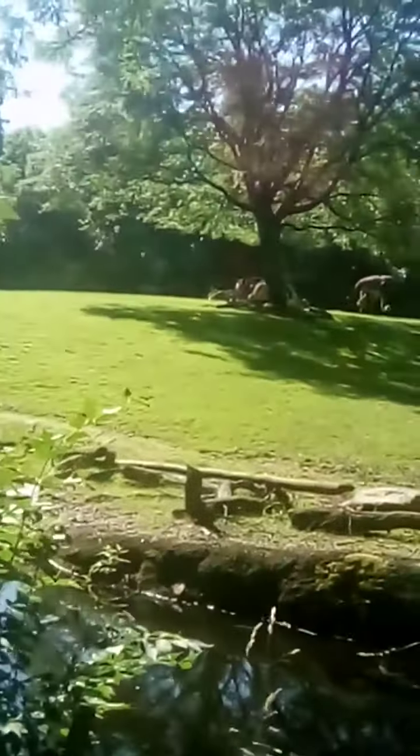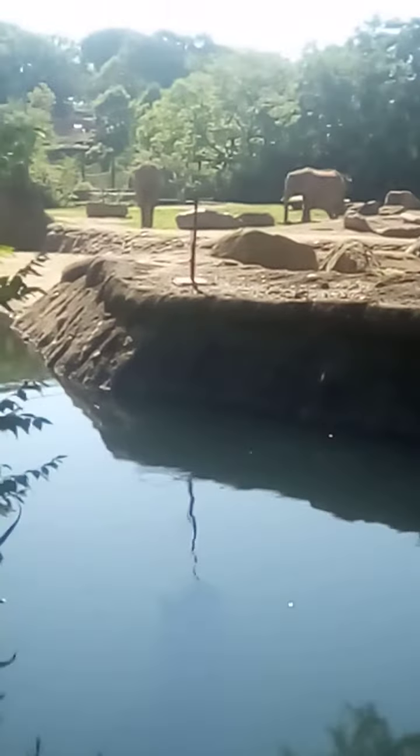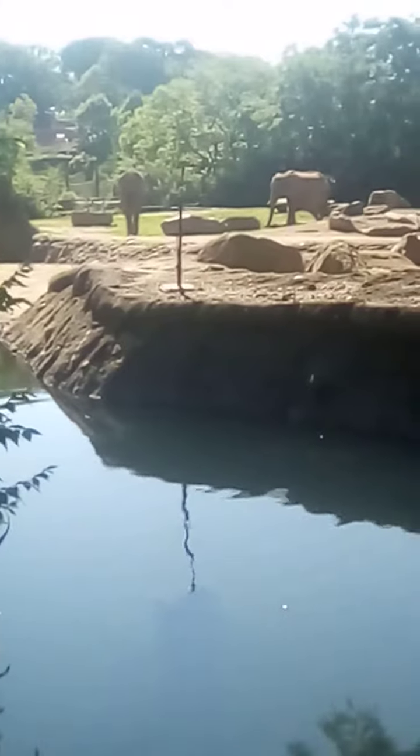Holy moly, look how big they are — you would love it if you could get so much closer. There's a duck, and there's probably big goldfish in there and koi fish. Probably, and those elephants will come right down in the water and everything — it's amazing.